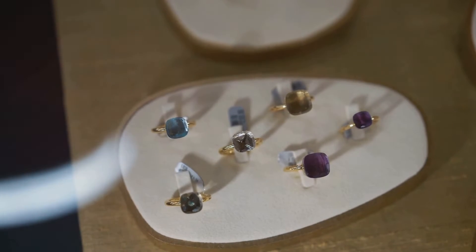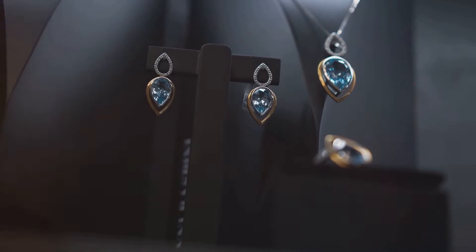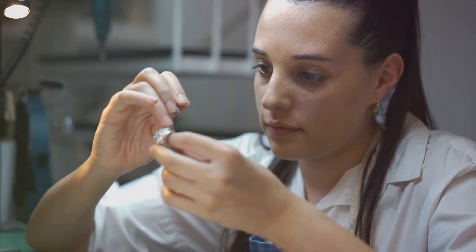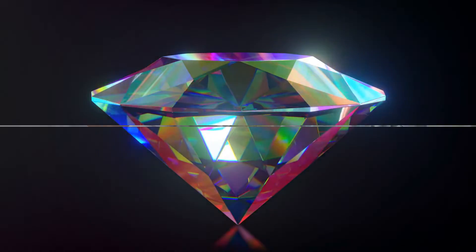Moreover, the affordability of lab-grown gemstones could democratize the luxury jewelry market, making these stunning pieces accessible to a wider audience. This could lead to a significant shift in consumer behavior and market dynamics. In conclusion, the future of gemstones is not just about their timeless beauty, but also about embracing innovative technologies and sustainable practices — creating a world where everyone can enjoy the sparkle of gems without compromising the well-being of our planet. With lab-grown gemstones, the future shines brighter than ever.